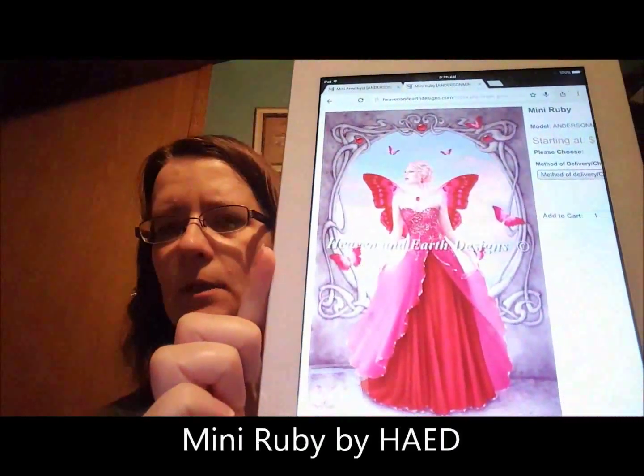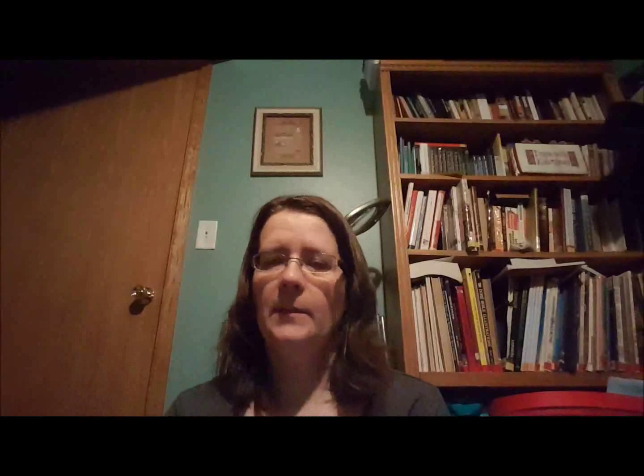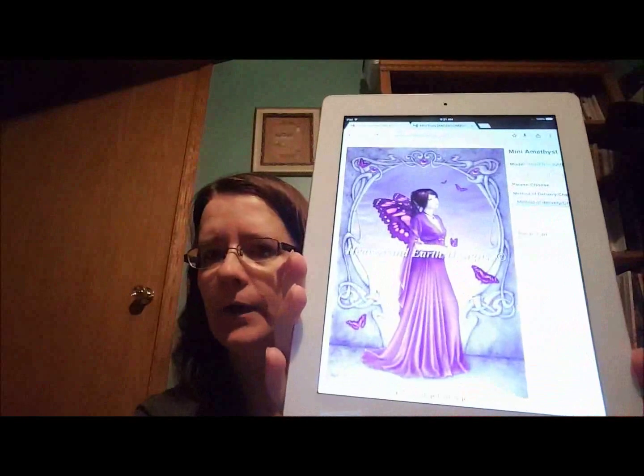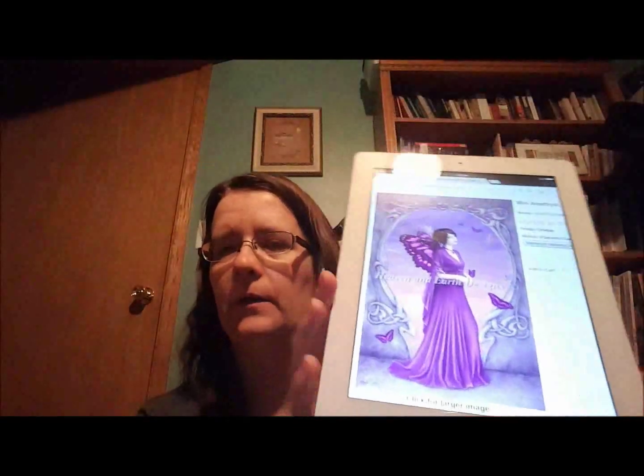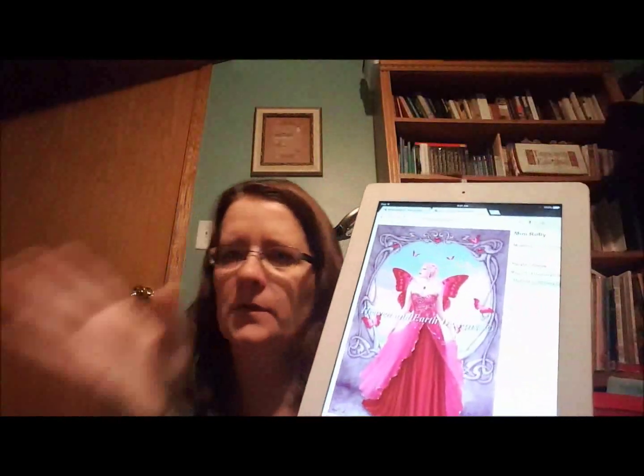It is Mini Ruby — it is the same series. Ruby is my birthstone, and it is also my youngest daughter's birthstone. So essentially I'm stitching this for her. I had asked my daughter about the background — some of the patterns from Heaven and Earth have the background removed as an option. Mini Amethyst is not one of them. So I asked her if she wanted me to remove the background, and she said, oh no Mom, I love the background. On Mini Ruby, the backgrounds are the same — they're a little different colorway, and maybe a gem is where a butterfly is on one versus the other. But my daughter and I are going to do a mini birthstone SAL — very informal. We're going to start it this summer. There's no Facebook group or sign-up or anything for it. You're welcome to join us.